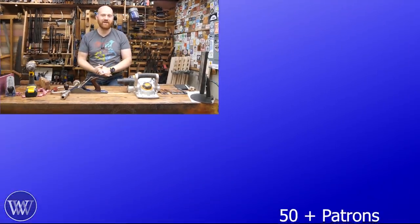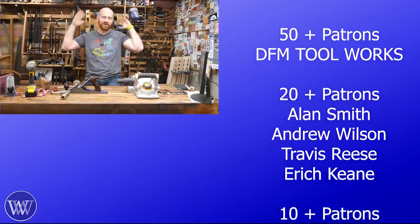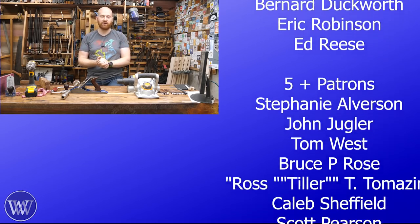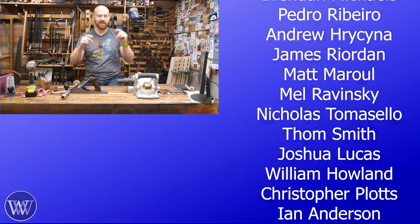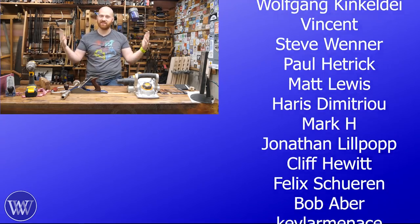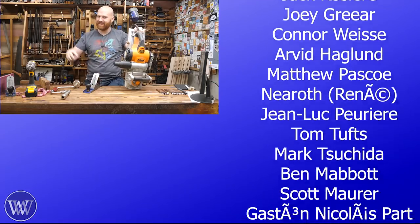I want to say a huge thank you to the patrons on Patreon. You guys are the reason why Wood By Wright is here. Without Patreon and the support of members here on YouTube, this channel would not exist. So thank you for that. If you'd like to find out more, click the link down below. Thank you to everyone scrolling over here on the side — they're helping make the channel continue. Until next time, have a wonderful day.